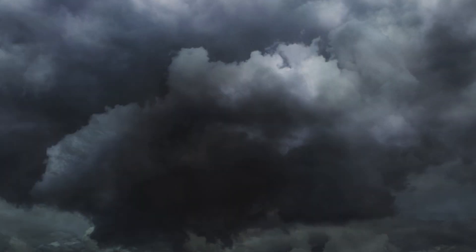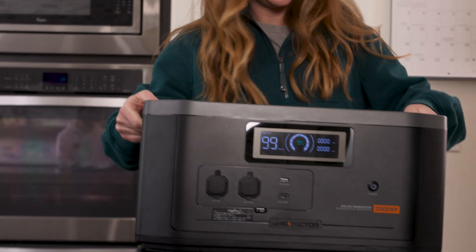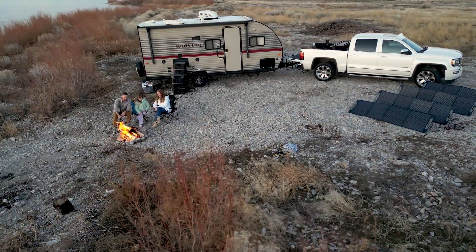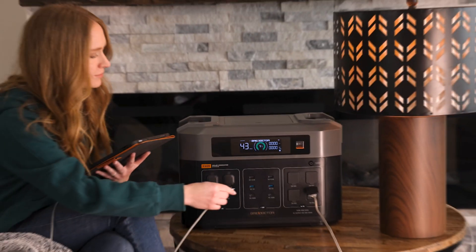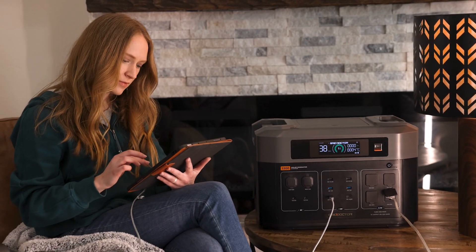So whether you're facing a temporary outage caused by severe weather or something more serious, whether you're on the grid and just want to be ready for emergencies or you need to power an entire off-grid homestead, Grid Doctor has you covered.